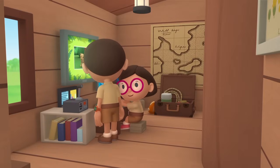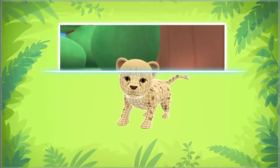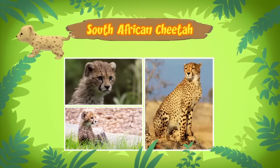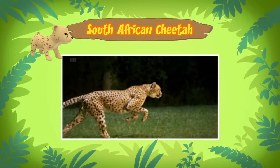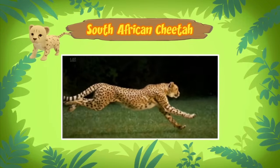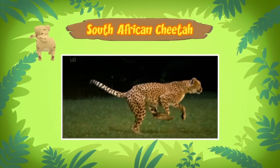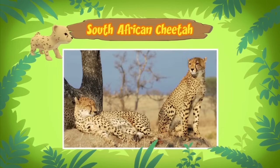Did you find out what kind of cat it is? I sure did. The animal you found is actually a South African cheetah and it's a cub, which means it's still young. Cheetahs are the fastest land animals in the world. The cheetah is built for speed. It has a light slender body and long flexible legs.